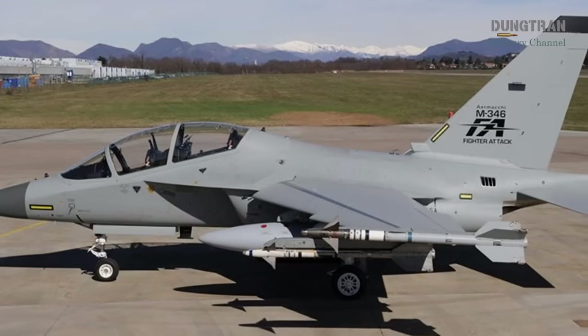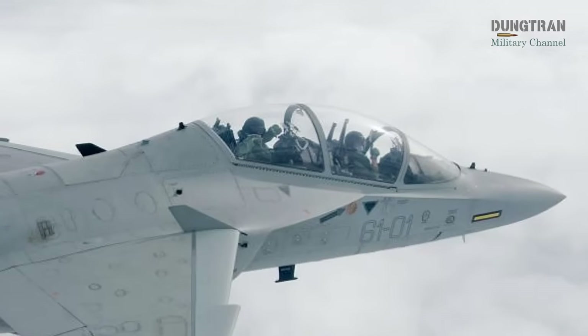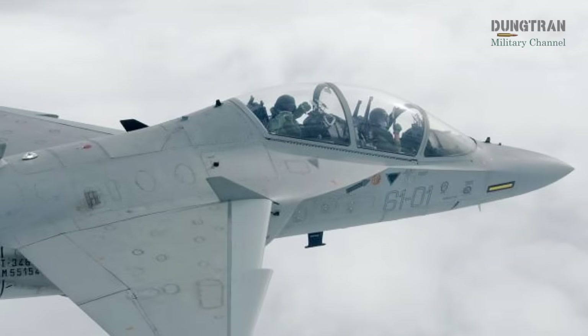The M346 excels in lead-in training and light attack roles. Leonardo confirmed its interest in the RAAF program in 2020, leveraging the platform's versatility and global adoption.